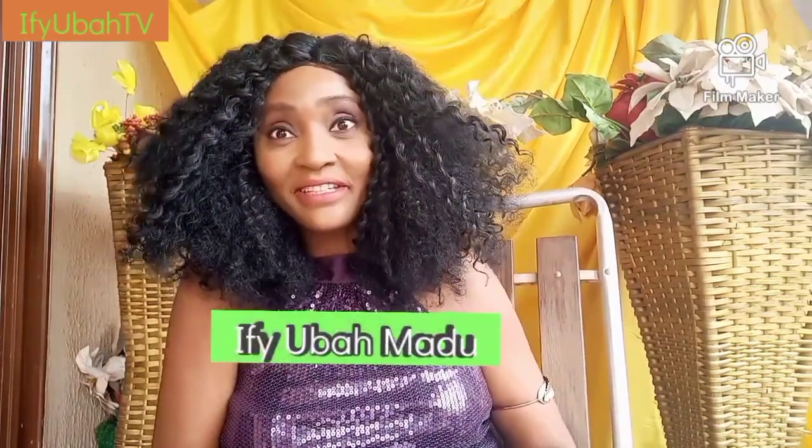Welcome back — you are still watching Ife Uba TV. Like I said, I'll be sharing six important and beautiful ways to use shea butter for your skincare routine. The first is as a body butter.